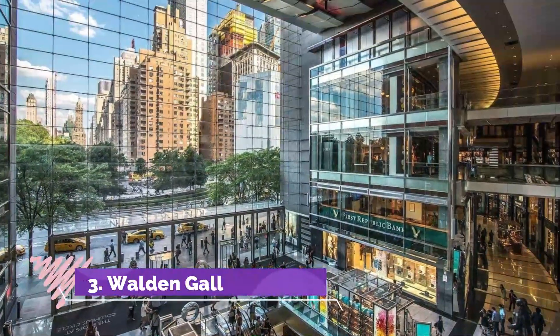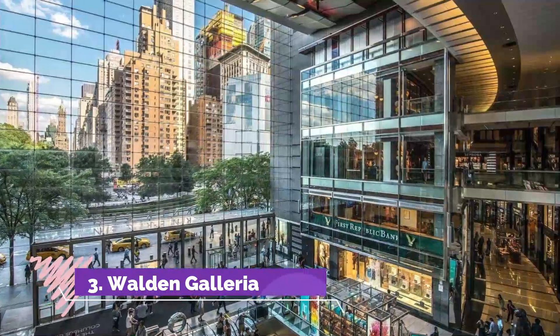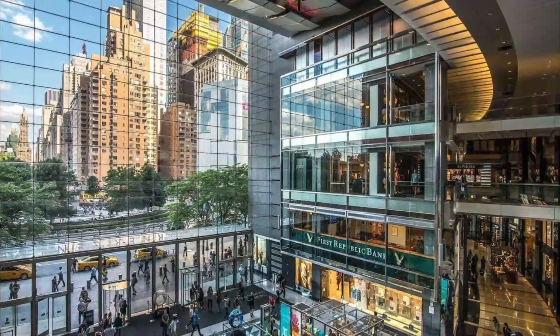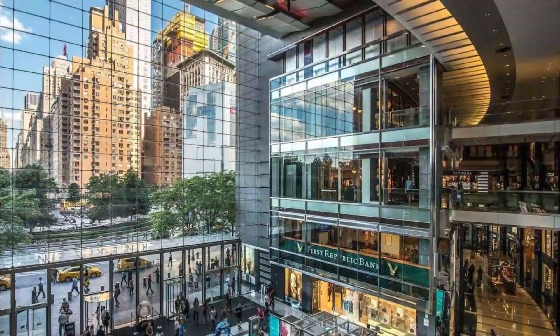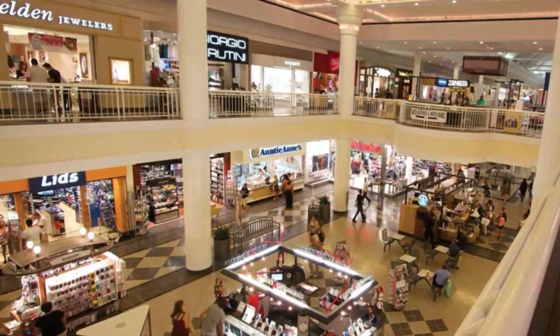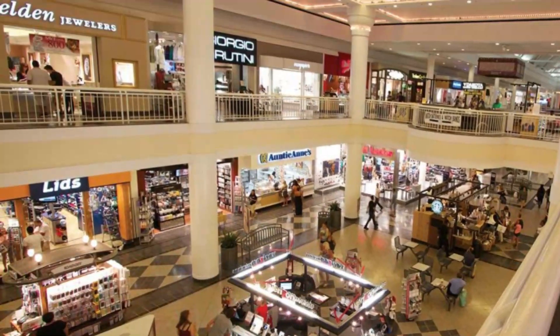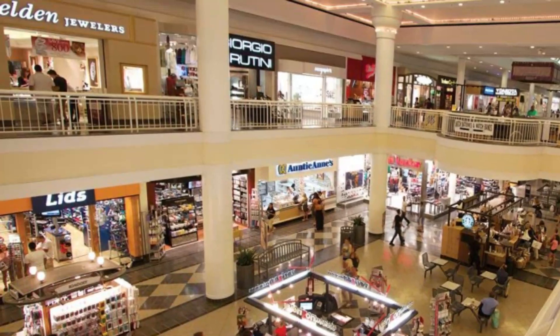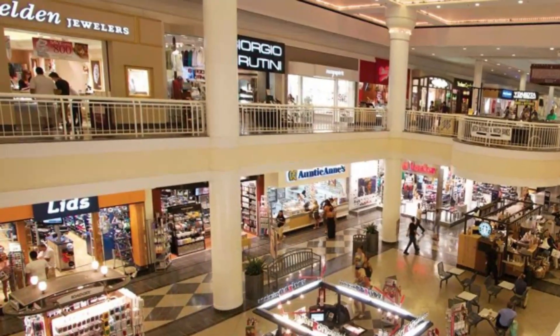Number 3: Walden Galleria. Walden Galleria is the largest shopping mall in all of Buffalo. Aside from shopping, it also offers entertainment and a good selection of dining options. Consistently featured as one of the best things to do in the city, the massive mall has more than 200 stores and restaurants that cater to every need.